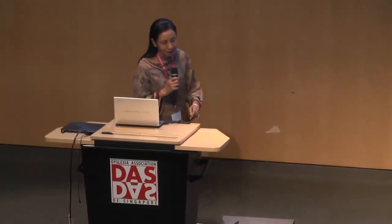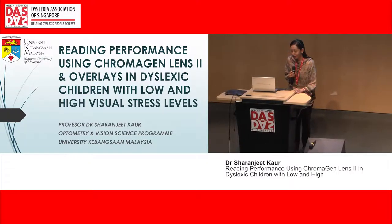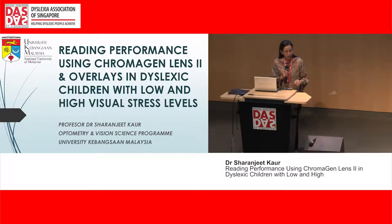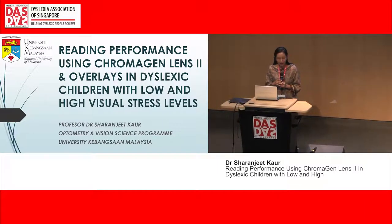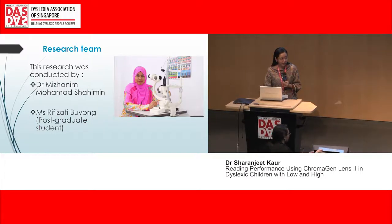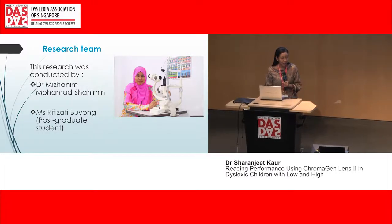Thank you very much to the organizing committee for inviting me to share my research findings. It's a pleasure being here. When I submitted my abstract, we had only analyzed the data for chromogen lenses, but now I have finished the analysis for the overlay, so I'd like to share that also with you. The research was conducted by three of us: myself, Dr. Ms. Hanim, and our post-graduate student, Ms. Rupisati.